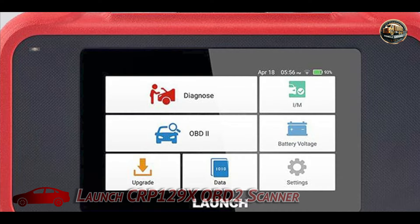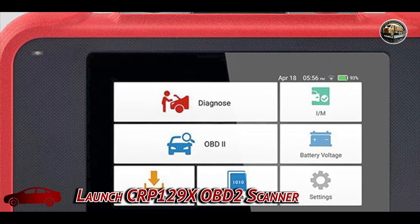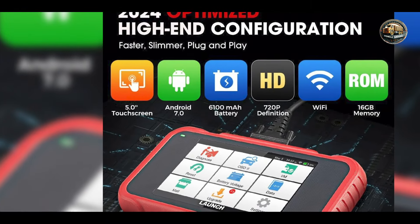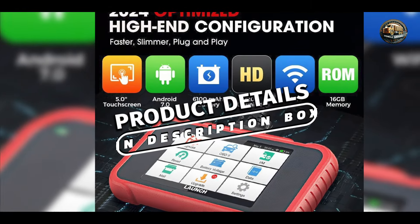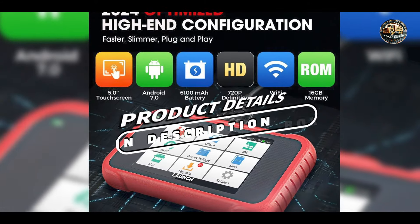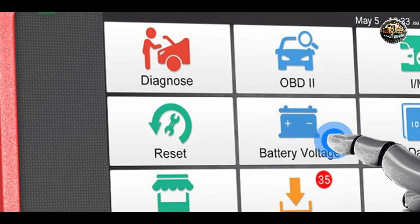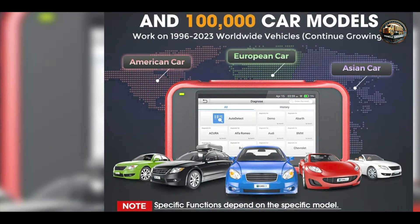Kicking off our list at number one: the Launch CRP129X OBD2 Scanner. This is a highly advanced diagnostic tool tailored for both professional mechanics and DIY car enthusiasts. This scanner goes beyond basic code reading, offering extensive vehicle diagnostics and real-time data analysis across multiple systems such as engine, transmission, ABS, and airbags.